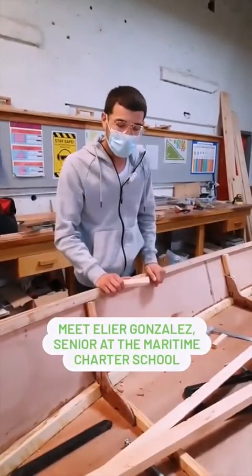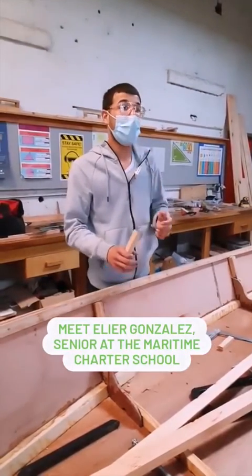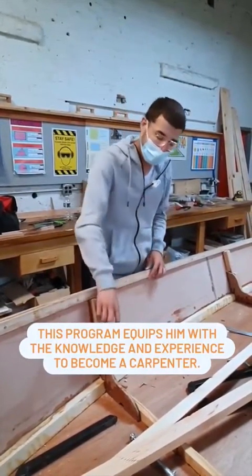My favorite thing about this program is that it kind of incorporates with what I want to do as a profession. I want to go into a trade school and become a carpenter, so this kind of helps me build the knowledge and the experience that I need to become a carpenter.